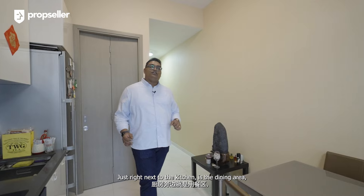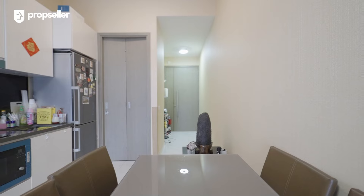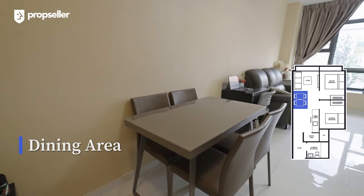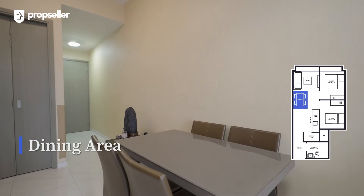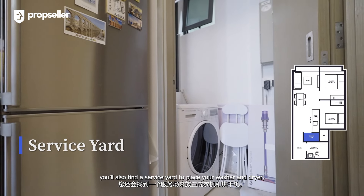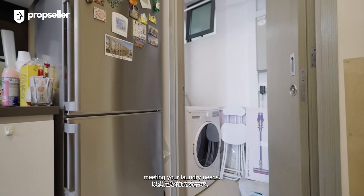Just right next to the kitchen is the dining area, perfect for casual meals. Adjacent to the kitchen, you will also find a service yard to place your washer and dryer, meeting your laundry needs.